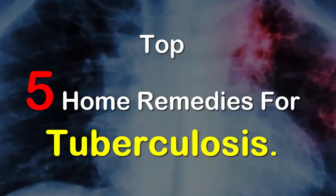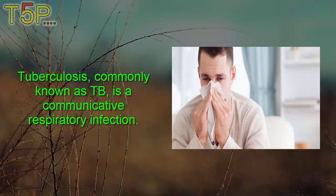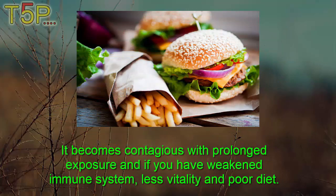Top 5 DIY Home Remedies for Tuberculosis. Tuberculosis, commonly known as TB, is a communicable respiratory infection caused by Mycobacterium tuberculosis. TB is spread to various other body organs if left untreated and poses the risk of death as it moves via bloodstream and lymph nodes. It becomes contagious with prolonged exposure and if you have a weakened immune system, less vitality, and poor diet.